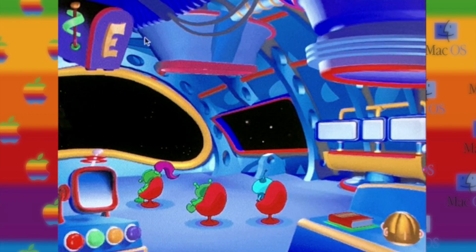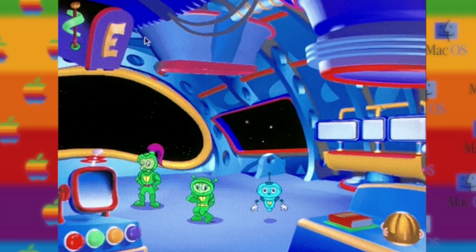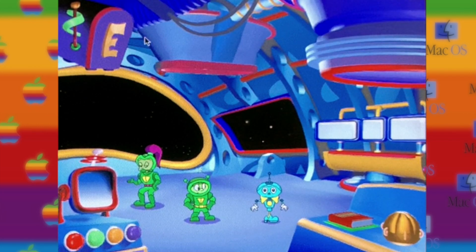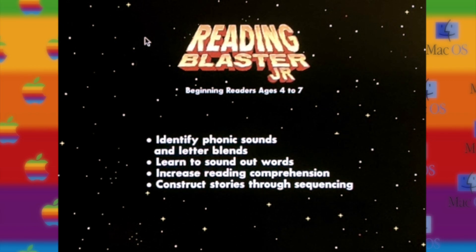Reading Blaster Jr. — take off on the road to reading with phonics. Reading Blaster Jr., for beginning readers ages 4 to 7, teaches reading through phonics and stories. Children will learn to identify phonics sounds and letter blends, sound out words, increase reading comprehension, and construct stories through sequencing.